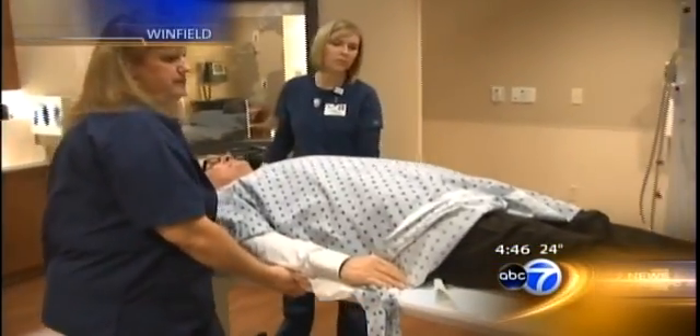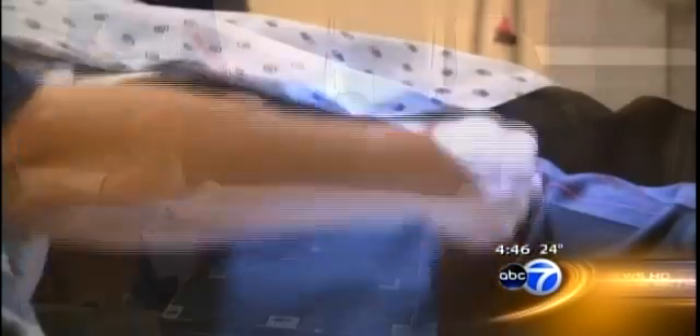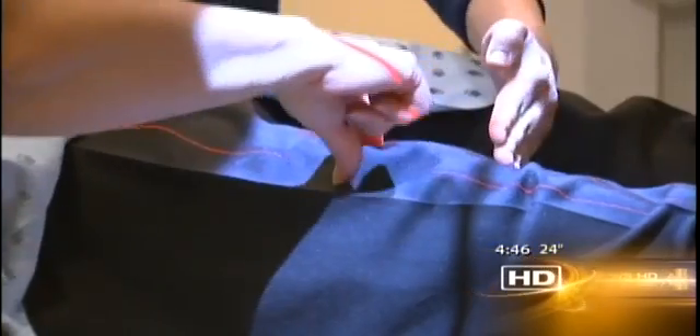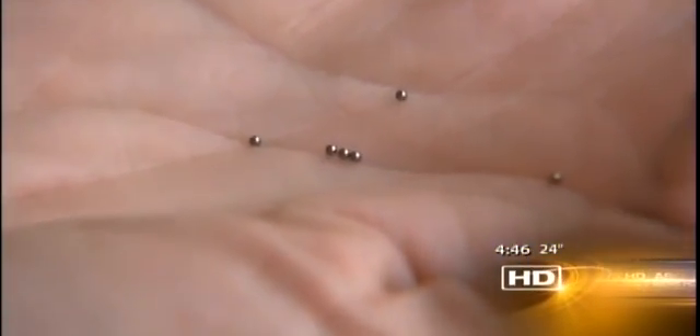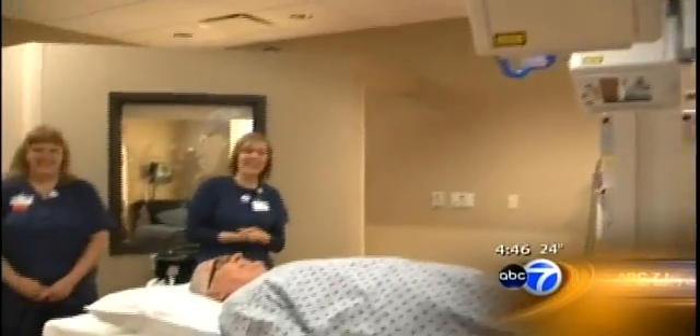When Jerry Gorski had his right knee replaced a couple of months ago at Central DuPage Hospital in suburban Winfield, he got something else along with the implant: tiny beads. They will work as markers around the implant to help doctors keep an eye on how the artificial knee is doing over time.